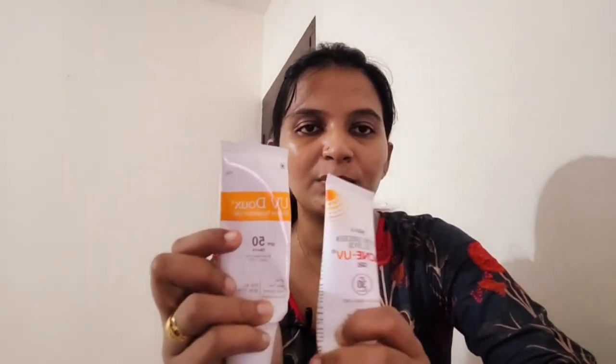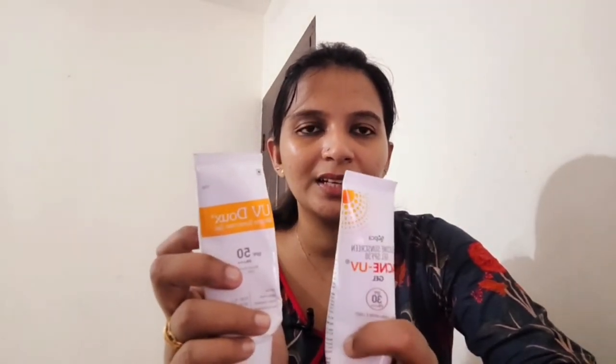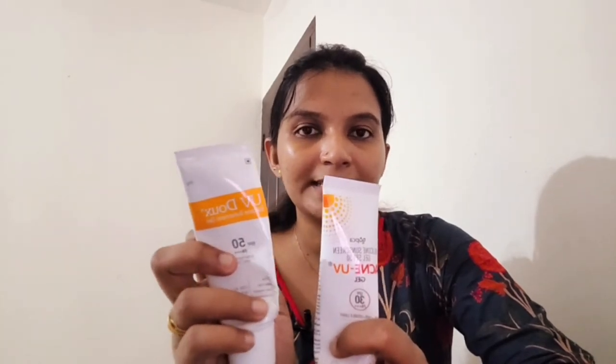These are a matte finish look. It has a gel consistency. You can apply it to your face, and it absorbs into your skin.